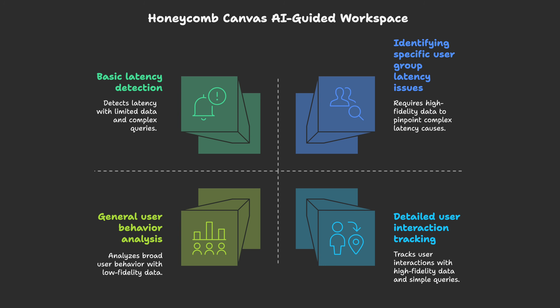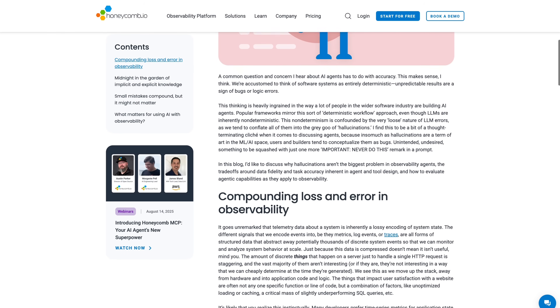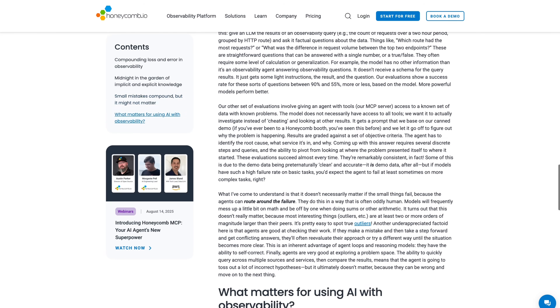It acts like an investigator. You can literally ask it a question in plain English like, 'Why did checkout latency spike yesterday?' The AI translates your question into a query, runs it against that high-fidelity, high-cardinality data, and visualizes the result. It might come back and tell you that latency is high, but only for users on a specific version of the platform attempting to purchase items with gift wrap selected. A human may take hours to find that specific correlation. The AI finds it in seconds because it can scan every dimension at once. As Austin points out, the AI doesn't need to be 100% perfect to be useful — it just needs to be close to right to point you in the right direction so you can solve the puzzle.